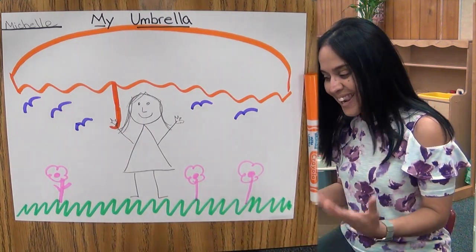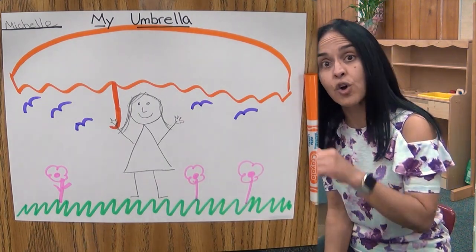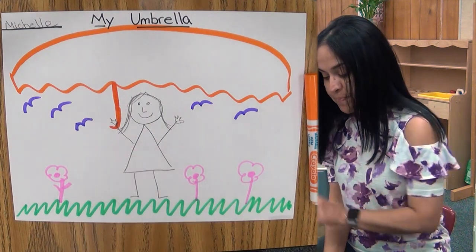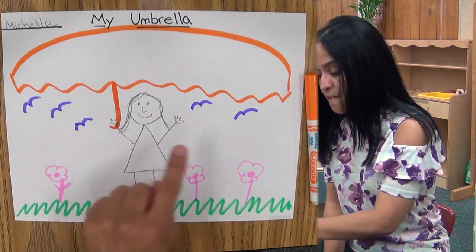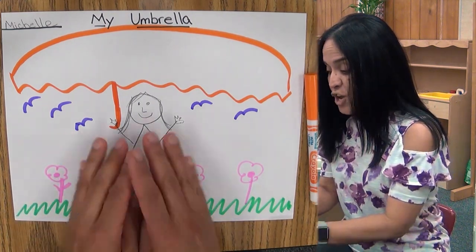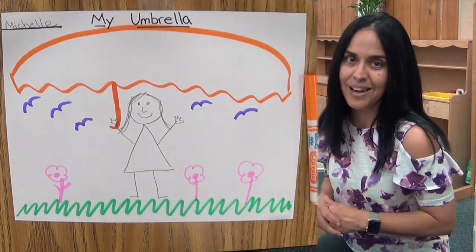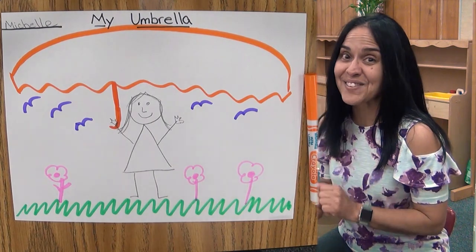Do you like it? I love it. Now remember, this is a learning activity, so you need to follow Ms. Figueroa's instructions. You're going to draw yourself in the middle of the paper, do some green grass, three pink flowers, five birds, and a huge umbrella — because everything is under the umbrella. Did you like it? I hope you did. I'll see you guys later. Bye.